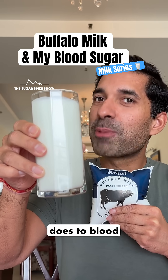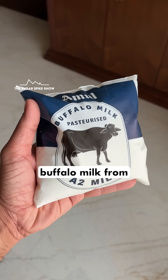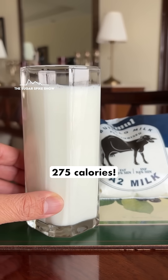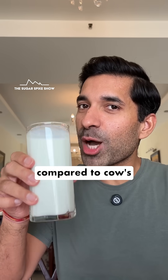Do you know what Buffalo milk does to blood sugar levels? Let's find out. Today, I'm having 300 ml of Buffalo milk from Amul and this glass is around 275 calories. Let's see if this gives a better result compared to cow's milk.